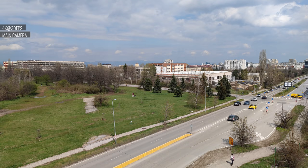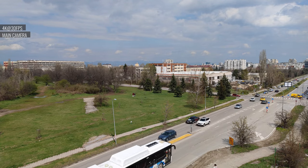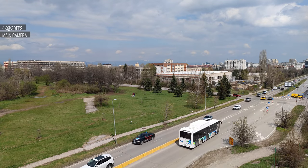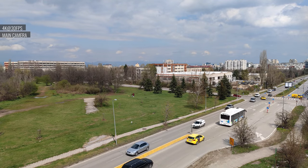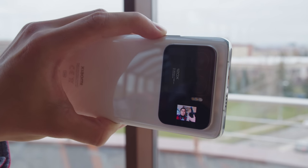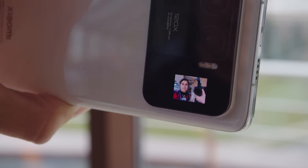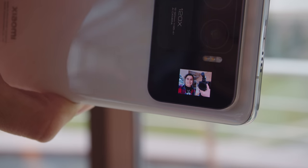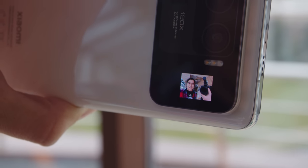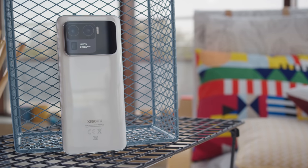Video is also great and the 8K footage it captures is actually usable. 4K, of course, is fantastic and the stabilization is near tripod level. While the Mi 11 Ultra has a 20 megapixel selfie camera, you can also use the tiny display on the back to turn the rear cameras into selfie cameras. Xiaomi still hasn't made it possible to capture selfie videos this way and we really hope that they do it at some point in the future. Other than that, this is a great phone all around, with super fast charging, an impressive display, and great stereo speakers.